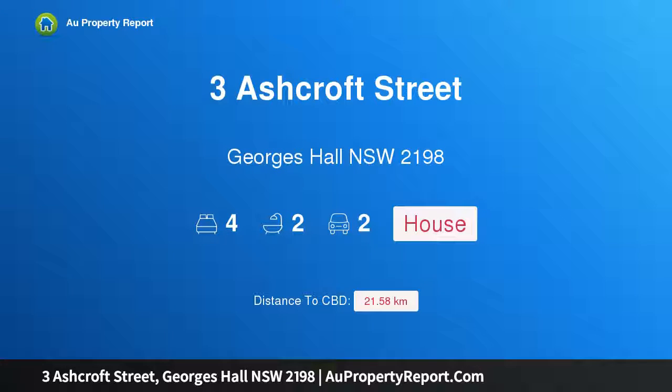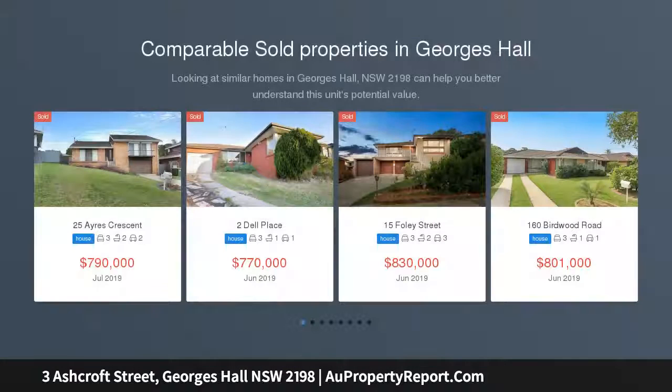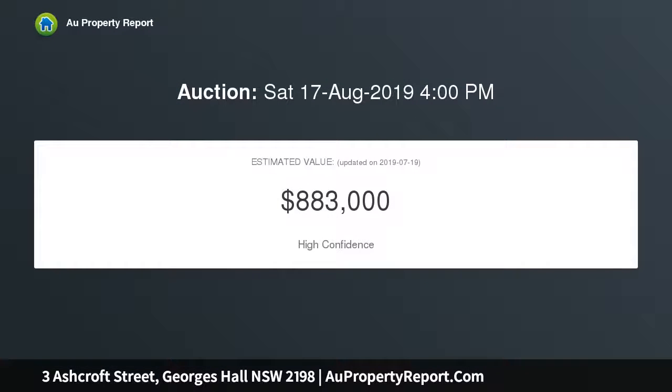Hi, I am glad to introduce property 3 Ashcroft Street, George Hall, New South Wales, 2198. Exquisitely renovated quality family residence presenting a seamless and immaculately designed floor plan saturated in natural light. This meticulously renovated single-level stunner is ready to be appreciated and adored by its new homeowners, flaunting luxurious finishes and quality inclusions throughout.